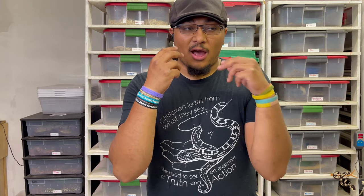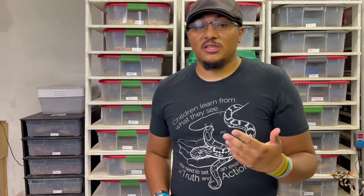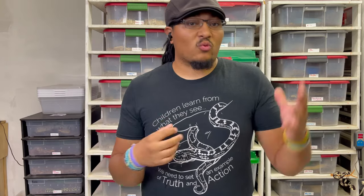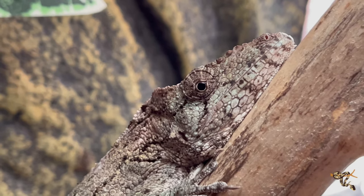They also get the name 'false chameleon' for quite a few different reasons. The first thing is they do have independently moving eyes — they can move their eyes and look in different directions, maybe not quite as wide a range of movement as a lot of chameleon species, but they definitely can.